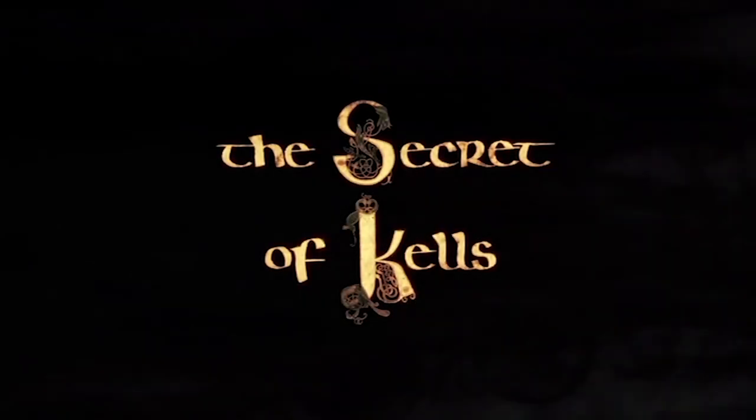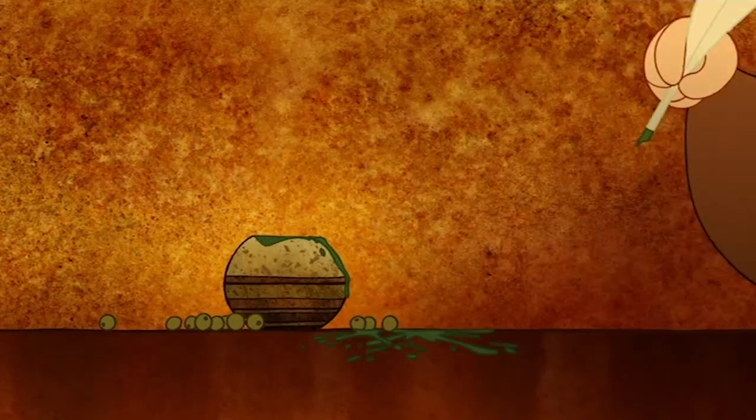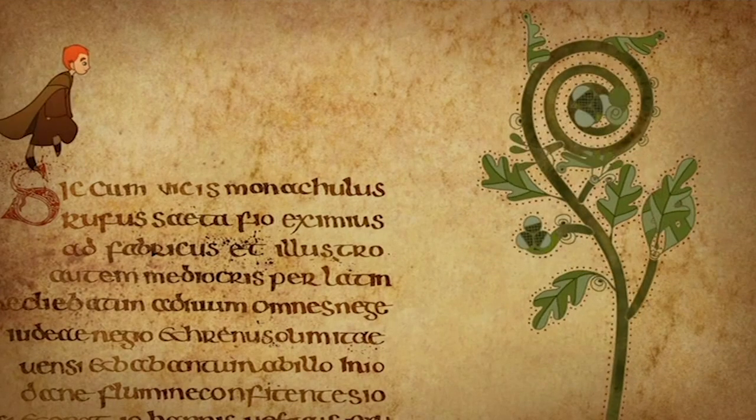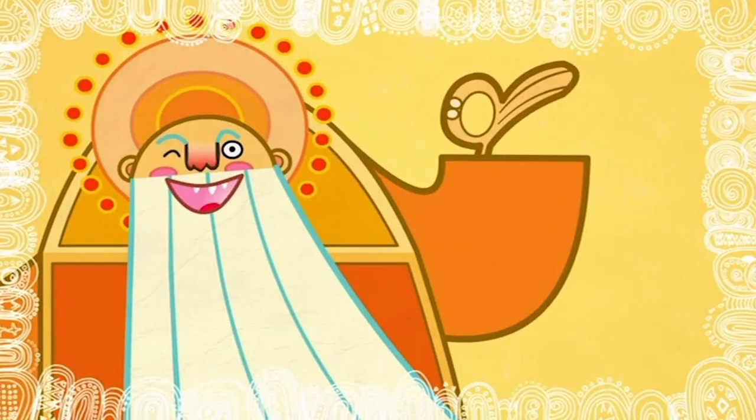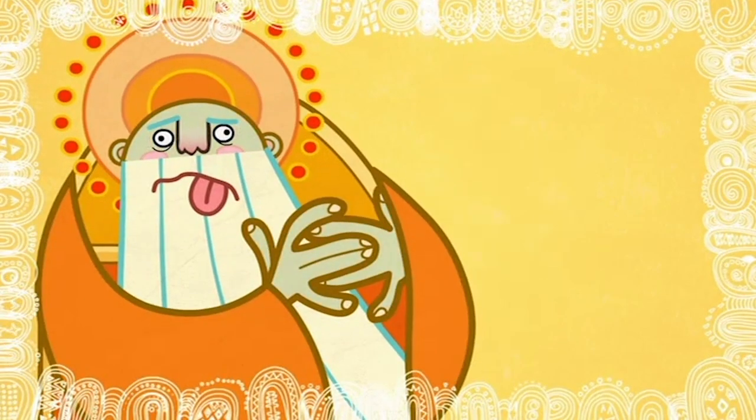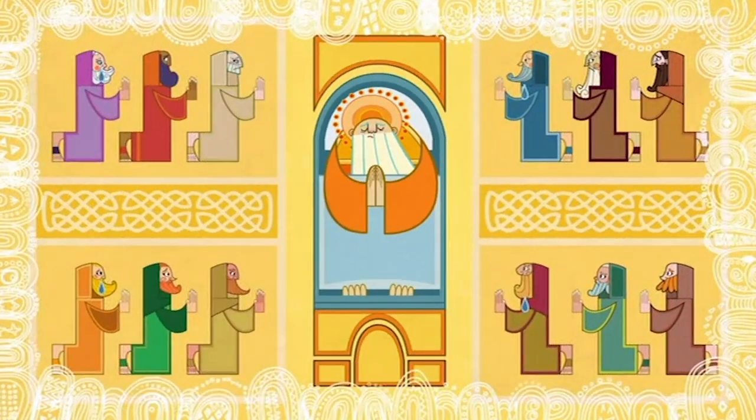If you haven't seen The Secret of Kells, this might actually be a useful video for you because I'm going to try to talk about something that's visually interesting about this movie. If you have seen The Secret of Kells, then you know what I'm talking about. This movie has a visual style that evokes medieval artwork, particularly The Book of Kells, which is a central plot point in the movie. What's really remarkable about it is that it somehow manages to weave that art style into its presentation.